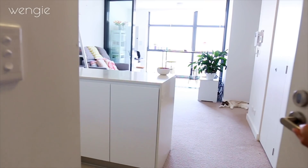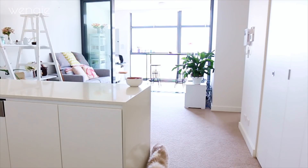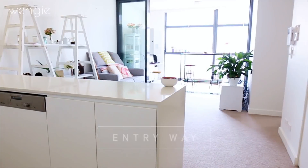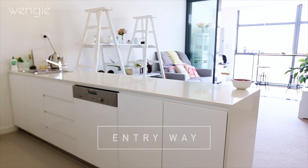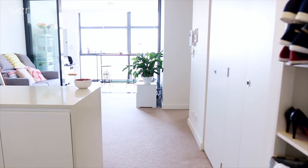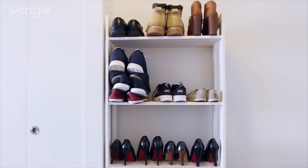Welcome guys to my little cozy apartment. Hi Mickey — he always greets me at the door. This is what you can see when you first come in: my kitchen's on the left, and straight forward is my living room and the sunroom. And on the right is the laundry behind those doors, as well as my shoe rack.